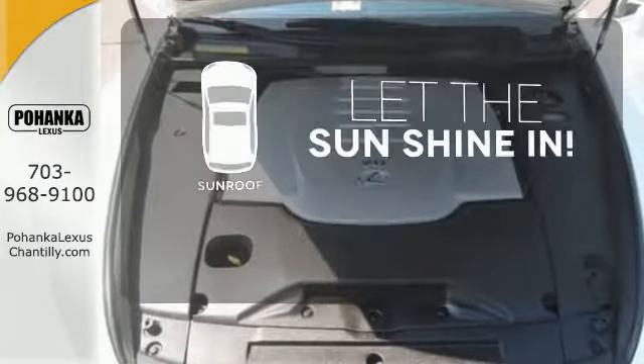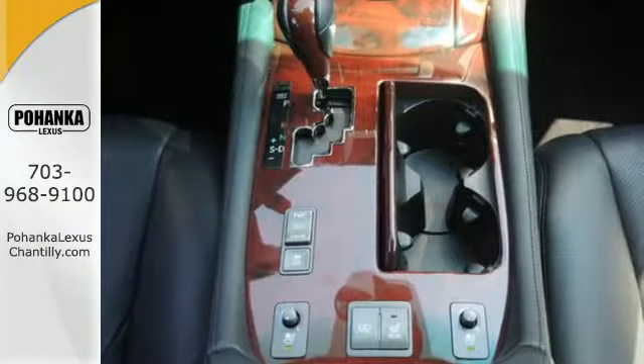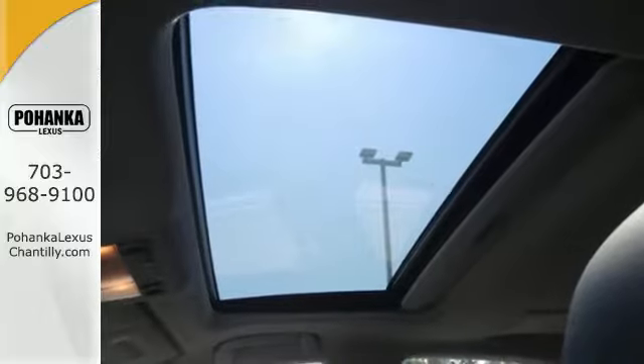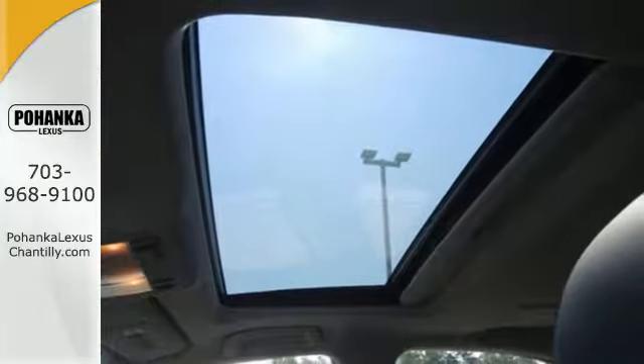Let the sunshine and the fresh air in with the sunroof. The cabin of the LS460 is warm and luxurious with high quality leather, sleek high-tech instrumentation and wonderfully comfortable seats.